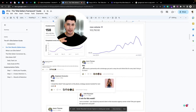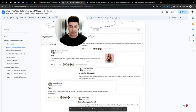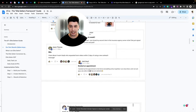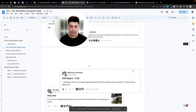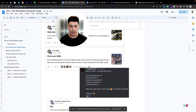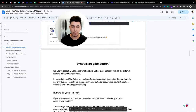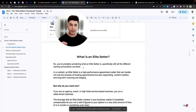You can pause the video and go through all of them at your own pace. You'll see wins like booking appointments, closing clients, second clients, warm leads — every single type of win you can imagine. Now let's get into what an elite setter actually is.